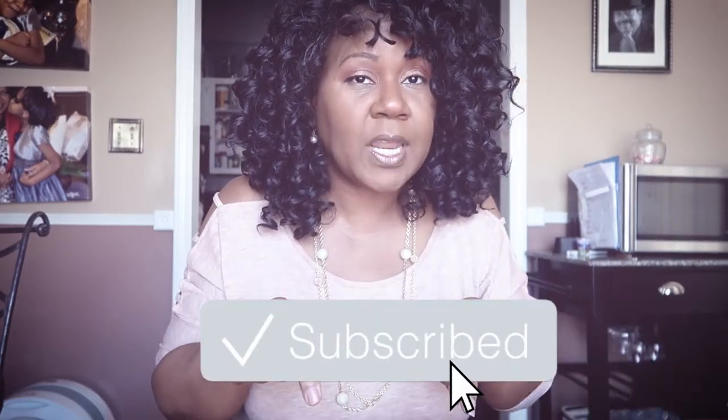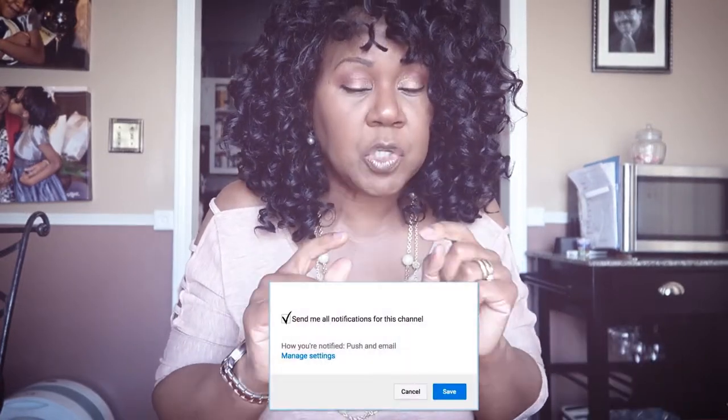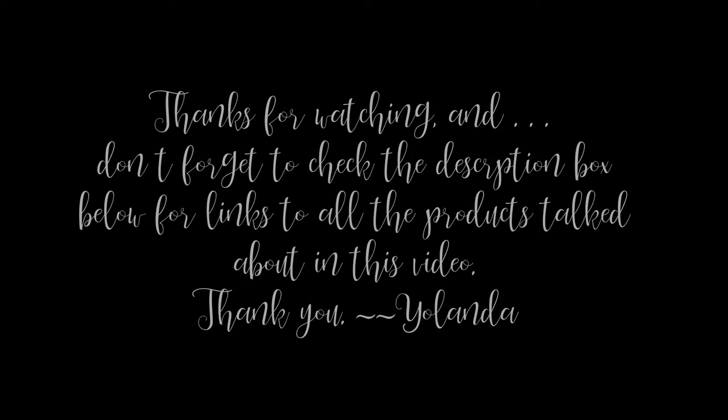This has been another episode of The Other Side of the Dash. Please take a moment to hit that subscribe button and the notification bell so you don't miss a video. Share with all your family and friends, and I will see you next time on the next episode. Talk to you later, folks. Bye-bye.